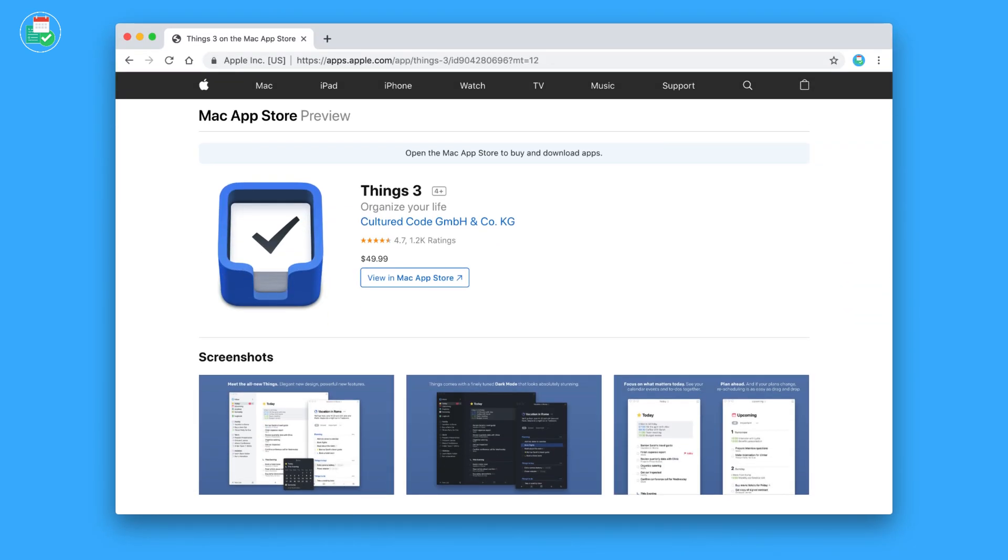The pricing for Things 3 is quite high: $49.99 for Mac, $19.99 for iPad, and $9.99 on iPhone. The problem is you can't get one license that covers all of them — you have to get individual licenses. So if you have all those devices, you're looking at around $70-80. However, it is a one-off payment, so if you settle with the application, it would probably pay back in around three years of use.